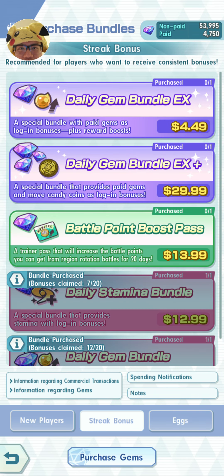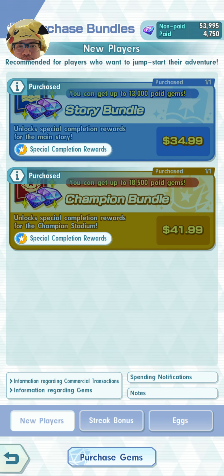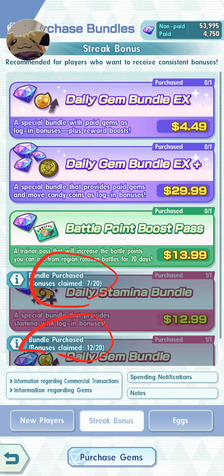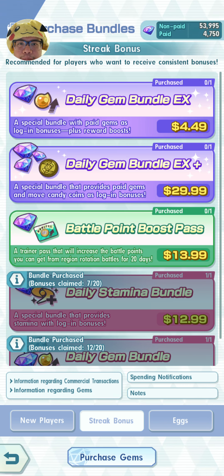Now these are highly, highly good value bundles. After the new player bundles, if you've purchased those already and you're ready to spend a bit more money on this game, these are really good. You can do these every 20 days. The game will actually tell you how many you've done — I'm on 7 days out of 20 or 12 days out of 20 for my previous bundles. You have to log in every day for the bundle to be really worth it, because the game wants you to log in every day to maximize the benefits.